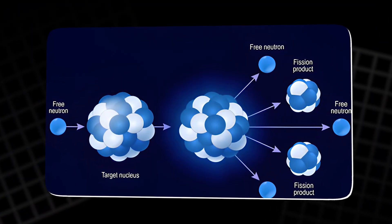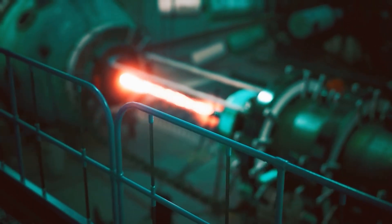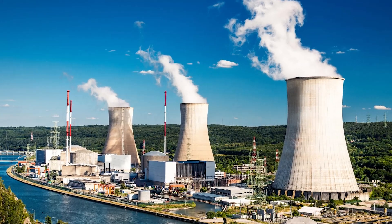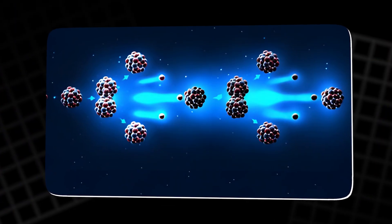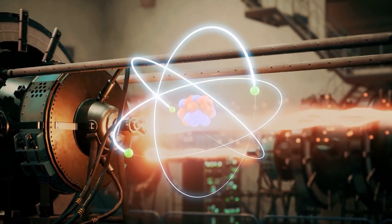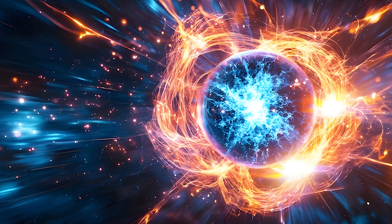However, the power of U-235 is immense. When it is isolated and concentrated, it can produce large amounts of energy, making it a critical resource for nuclear power plants and military use. Uranium's power lies in its ability to release vast amounts of energy when its atoms undergo fission, making it a crucial element in both energy generation and weaponry. This dual nature of uranium is what makes it both valuable and dangerous.